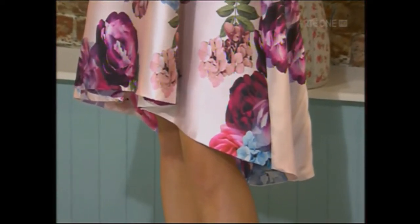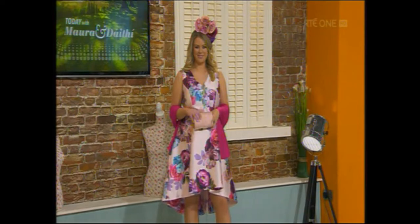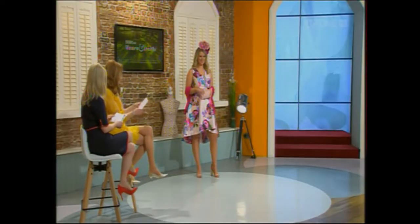There's a little clutch for 42 euro, and we hired the hats from the Hat Society in Dundrum — 80 euro to hire. This dress also comes in a beautiful powder blue version if you don't like pink.